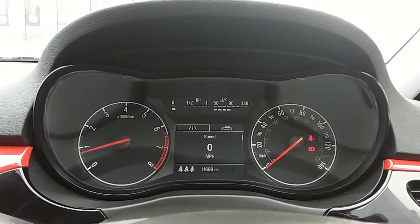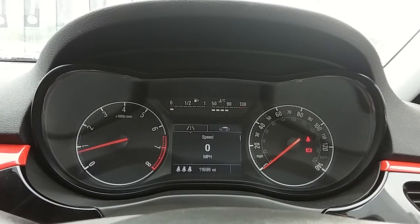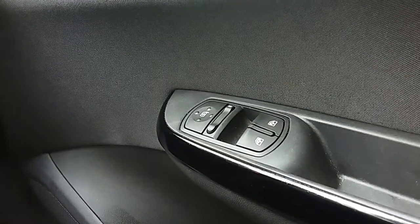Moving on to the dashboard, it's electronically lit which makes it easy to see. You can see that this car has done 11,698 miles. The car also comes with automatic daytime running lights, electronic wing mirrors and front electronic windows.